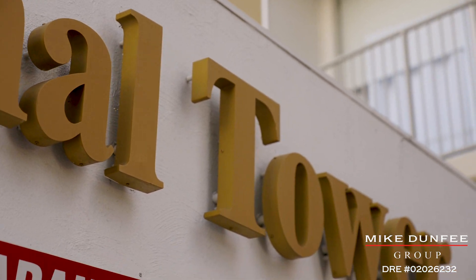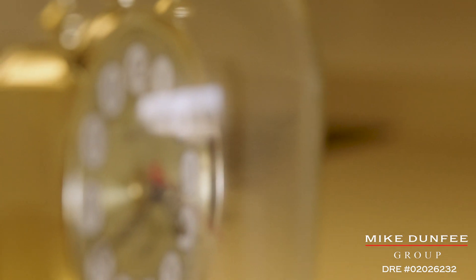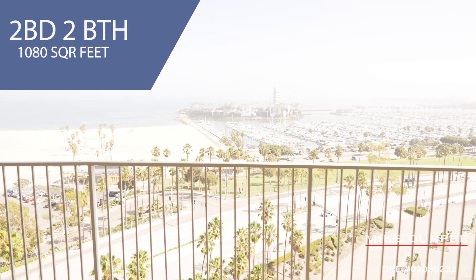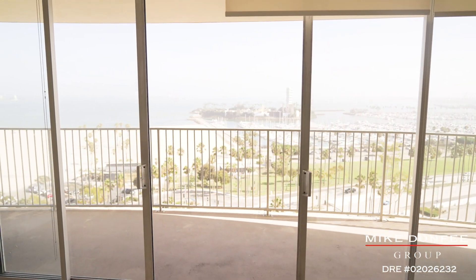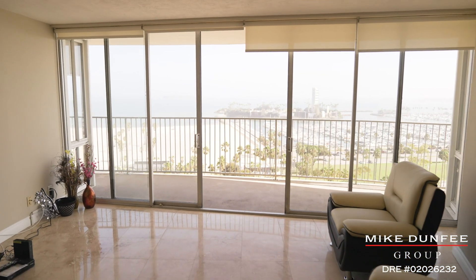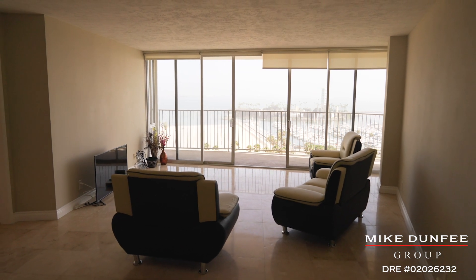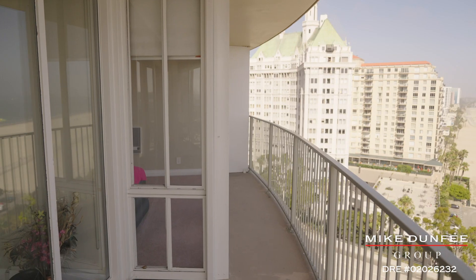This is unit 1806 — a two-bedroom, two-bath, 1,080 square foot, almost pie-shaped unit. The outside circumference of the pie, which is the longest of all the angles, has floor-to-ceiling glass walls and sliding glass doors that open out to a wraparound balcony going around the whole property. The 06 stack is one of the premium ones that looks straight out to the ocean.